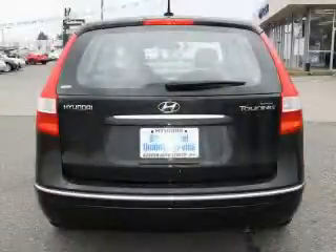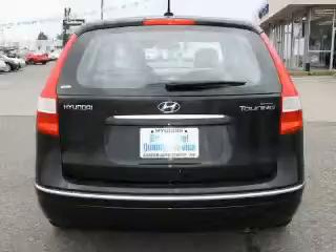It features a 2.0-liter four-cylinder engine and an automatic transmission. Stop by today and test drive this car for yourself.